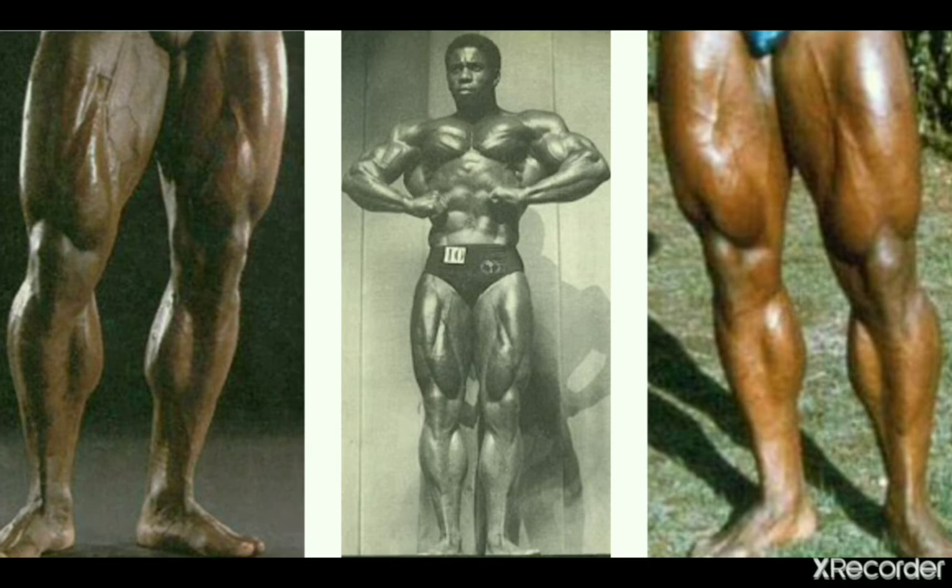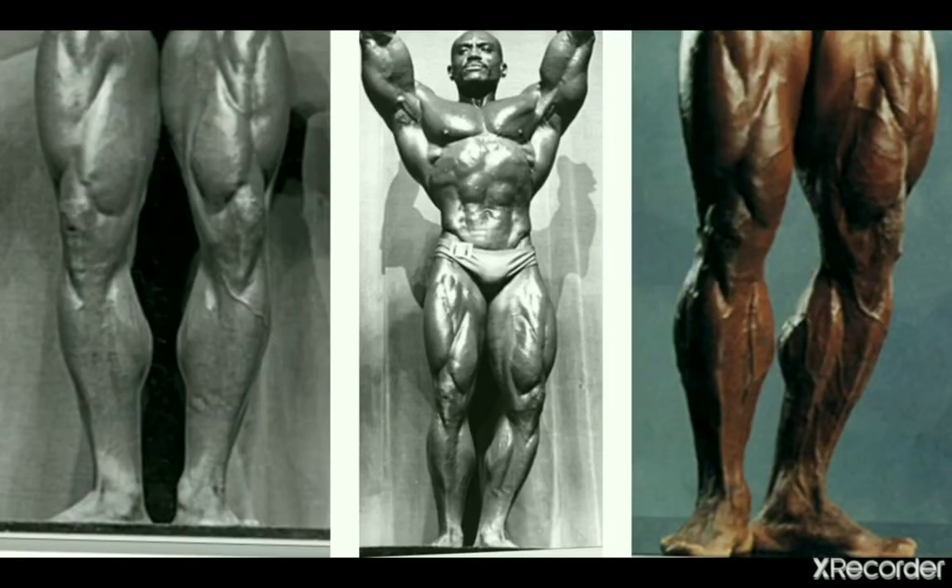Brutus Fox is showing us some pretty good development in the calf region — he's got a nice shape and also some pretty good insertions.